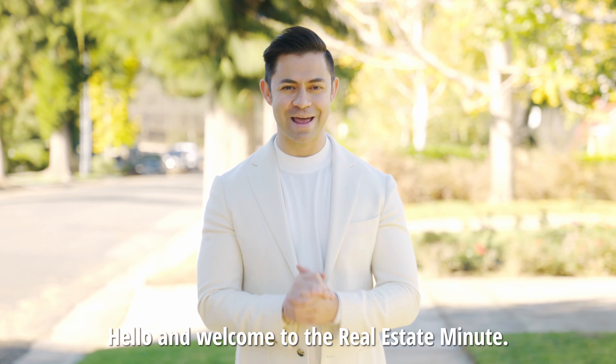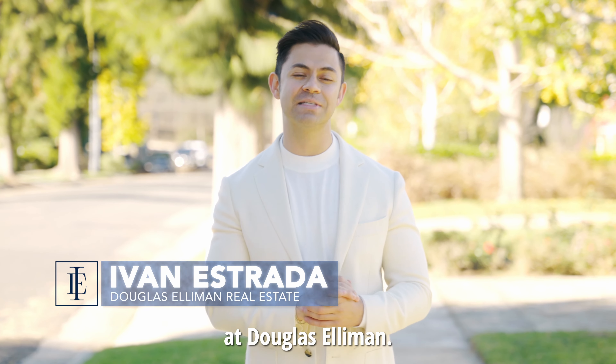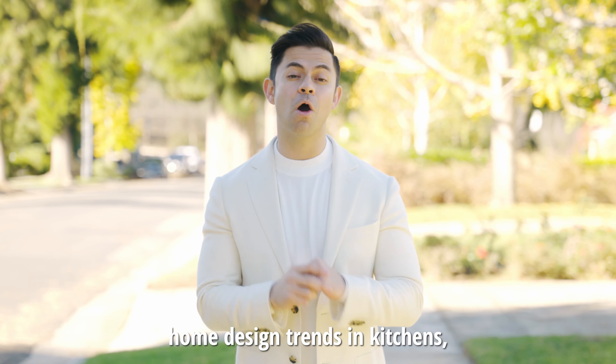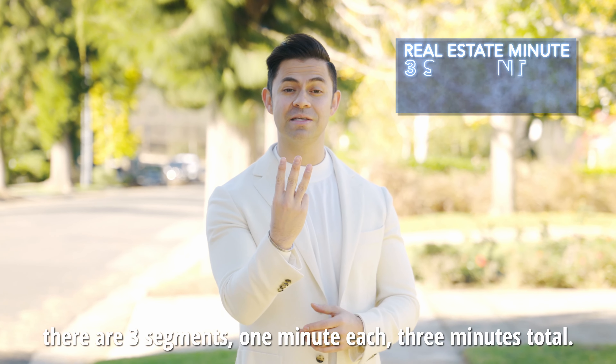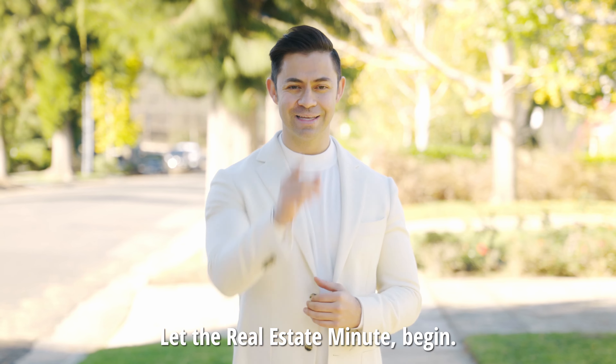Hello and welcome to the Real Estate Minute. I'm your host Ivan Estrada with Ivan Estrada Properties at Douglas Elliman. For the month of March, we're going over the 2022 home design trends in kitchens, bathrooms, and master bedrooms. The Real Estate Minute is going to work like this: there are three segments, one minute each, three minutes total. Let the Real Estate Minute begin.